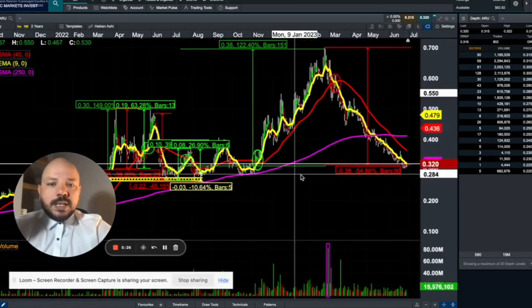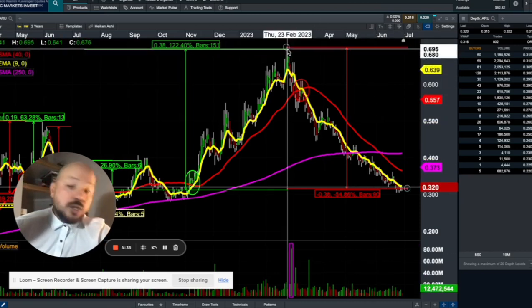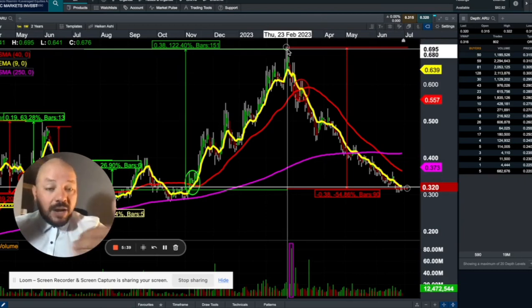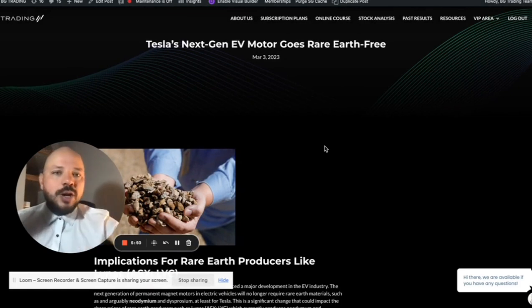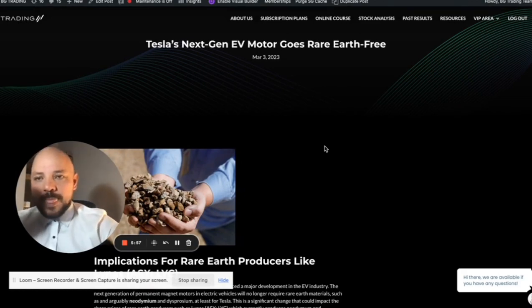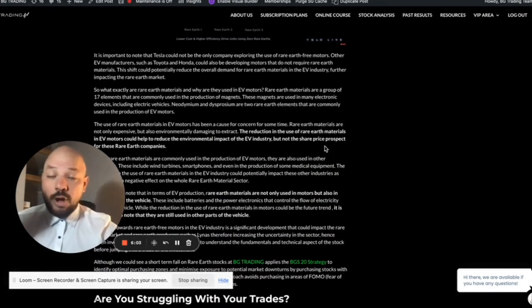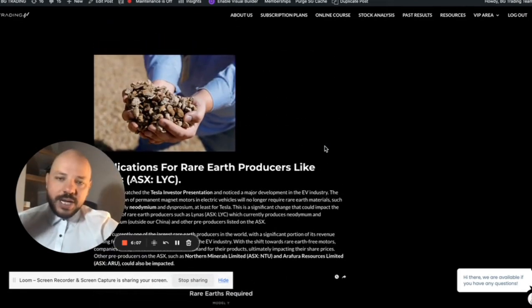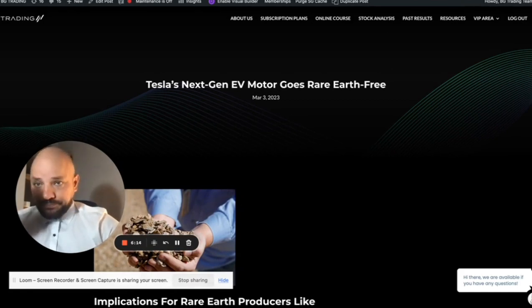The idea of doing this analysis now is because we've had a 54% share price fall within the last three months — actually since March 2023. Part of this fall was seen across the whole industry after Elon Musk came out and said that Tesla would no longer use rare earth materials in their next generation of EV motors. I've put together an article explaining our thoughts on that, which I'll make available in our free Facebook community along with the post of this video.